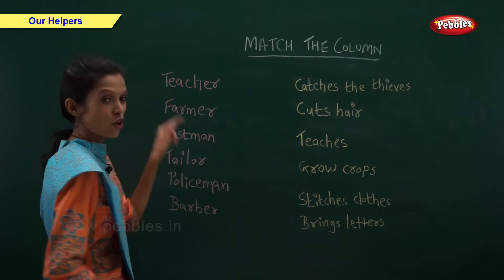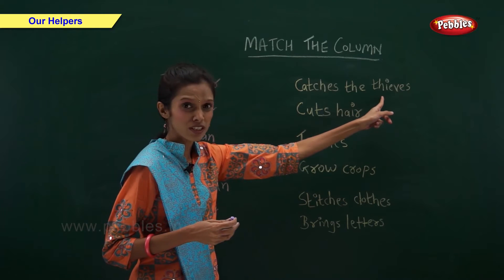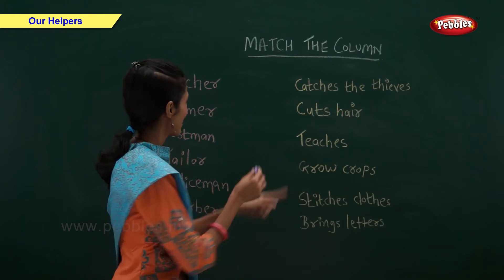Teacher. What does a teacher do? She catches the thieves. No. She teaches us.